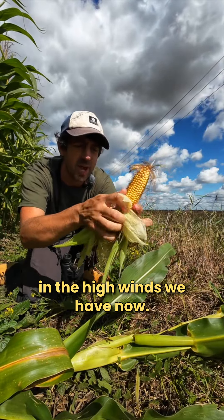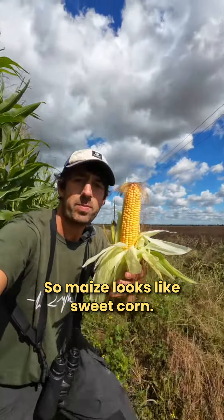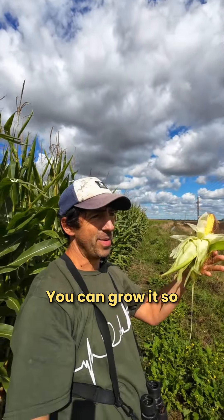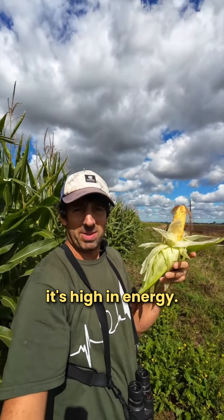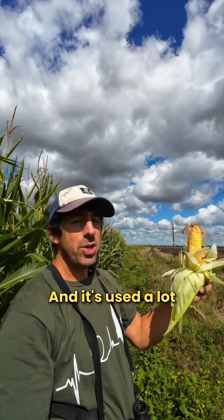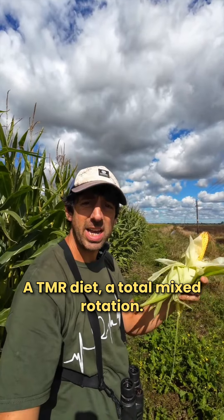Look at that sweet corn - so maize looks like sweet corn, same family. Why are they growing it? It's a really good crop to grow. You can grow it so it's high in starch, you can grow it so it's high in energy, you can grow it so it's very dry. It's used a lot for feeding cattle - a TMR diet, a total mixed ration.